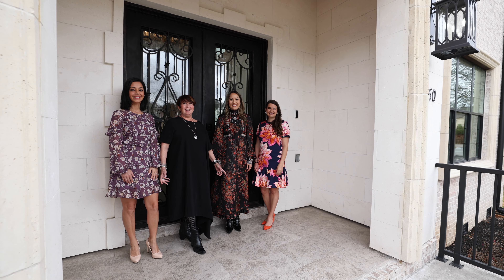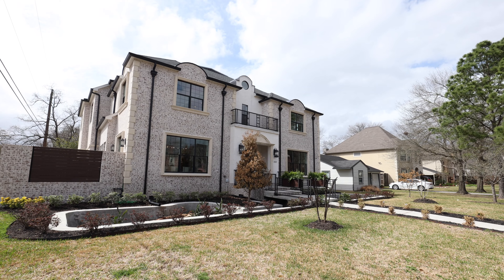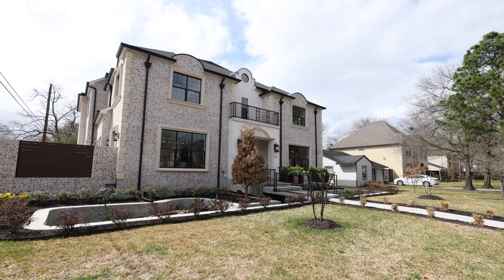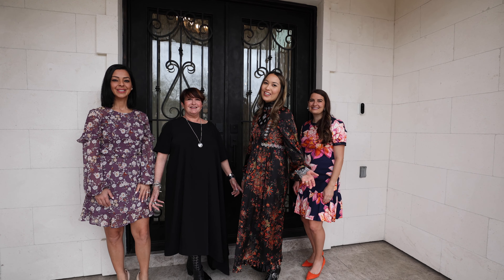Welcome to our newest listing in the heart of Bel-Air at 550 Lupin. Come on in and take a tour with us.